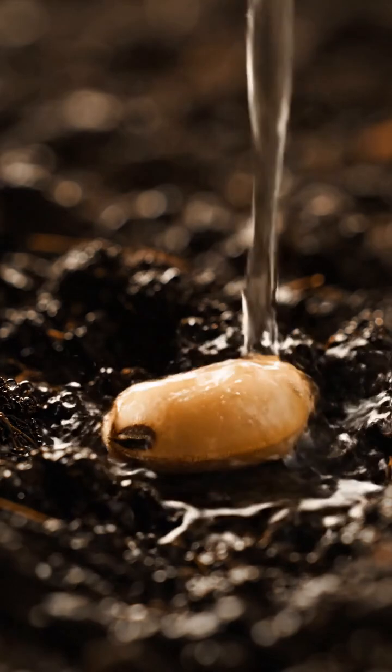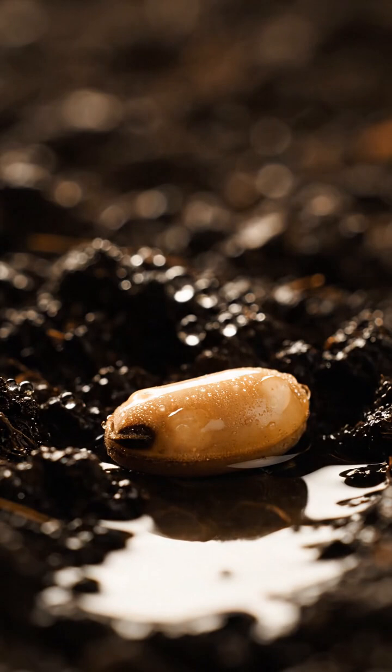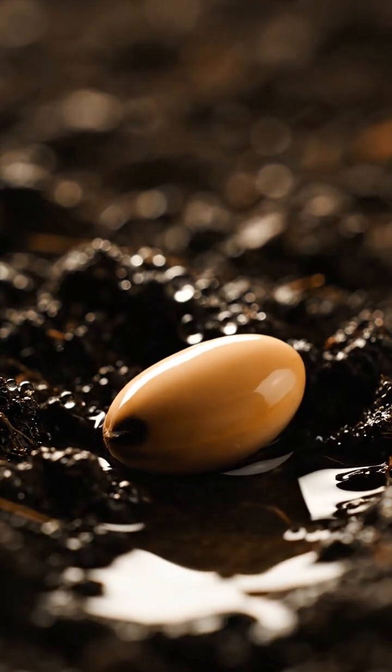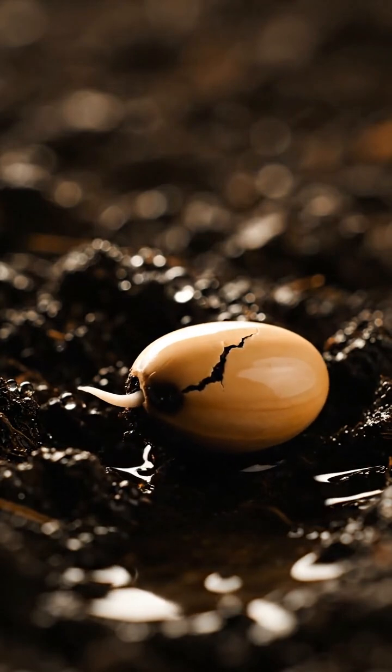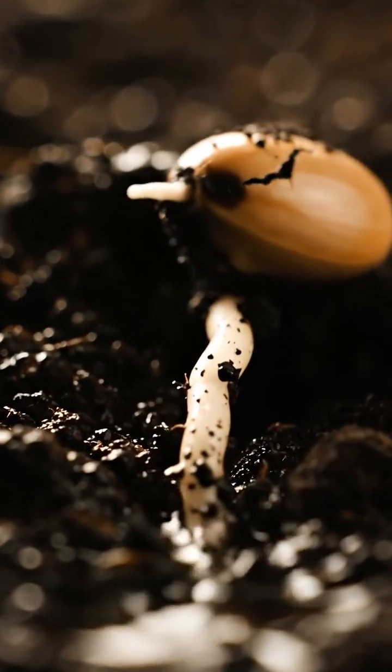This is where it all begins — a soybean seed resting silently beneath the soil, waiting for the right moment to awaken. As the seed drinks in water, it swells and its coat begins to open. Life in the first root pushes downward, searching for nutrients and creating a foundation for the young plant.